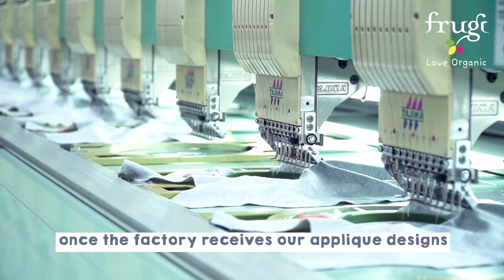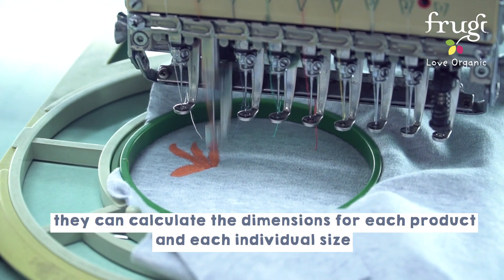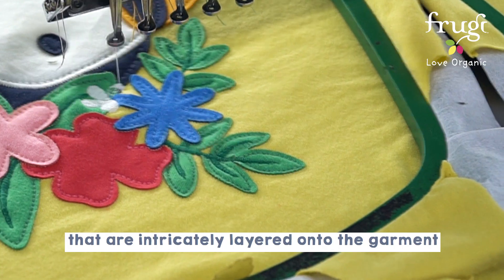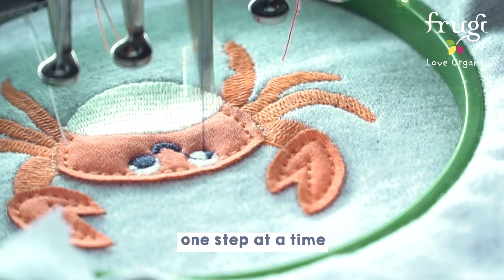Once the factory receives our appliqué designs, they can calculate the dimensions for each product and each individual size. The laser cuts out tiny pieces of fabric that are intricately layered onto the garment, embroidering each piece together one step at a time.